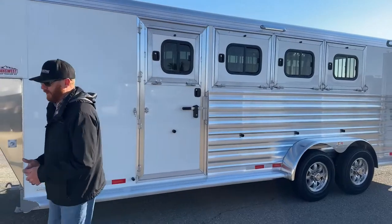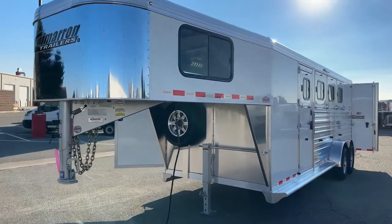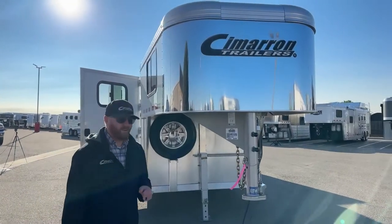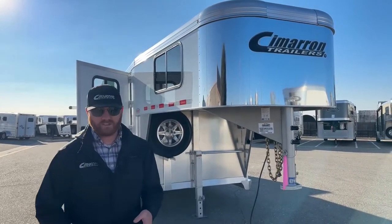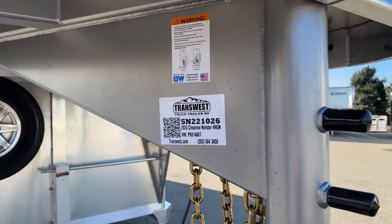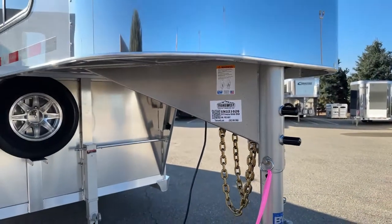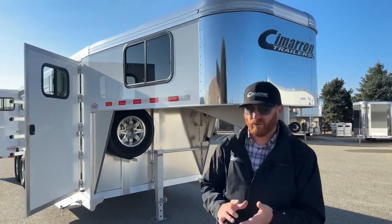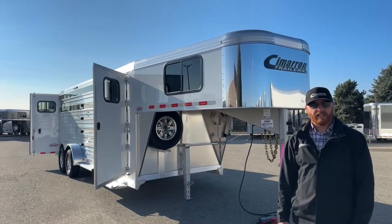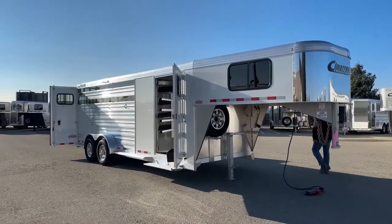A really well-equipped four horse — and again, there's not a lot out there in the market, especially new ones. This one is available today. We do take trade-ins, so if you're looking to upgrade from a bumper pull to gooseneck, a three-horse to a four-horse, or downsize from an LQ to a using trailer, we can definitely help you out. We have financing available and can deliver to your doorstep. The stock number on this trailer is 5N-221-026 — it's a 2023 Cimarron North Star four-horse gooseneck. Give us a call; our number is 303-684-3400. We have this trailer and more coming, or we can customize and build whatever you'd like. Anyone on the sales team can help you out. Thanks for tuning in!